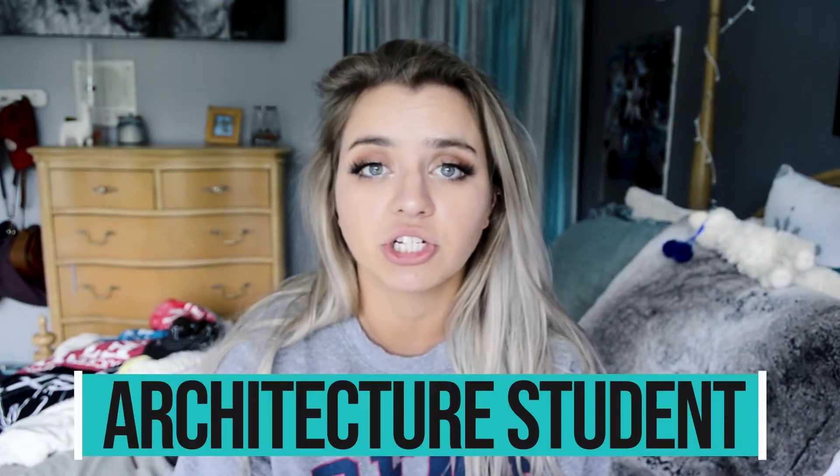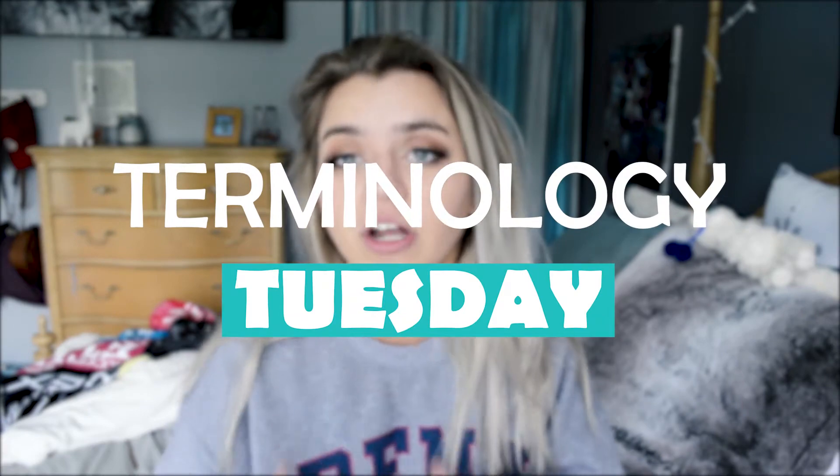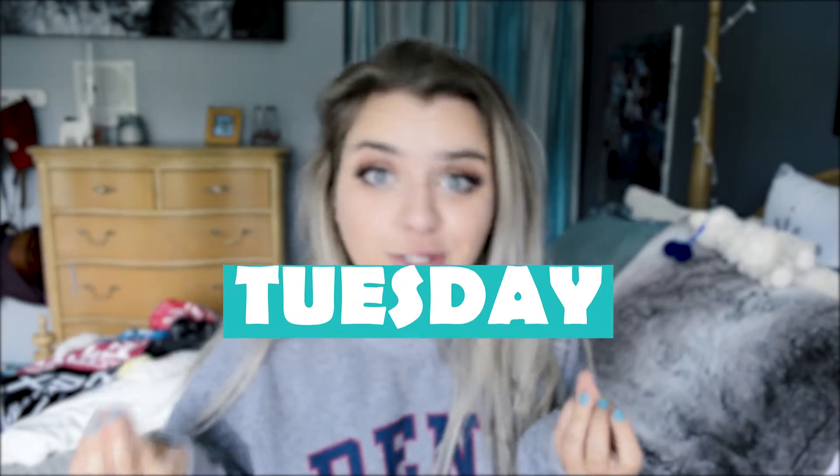If you are an architecture major or an architecture fanatic, I created this short video series — Architecture Terminology Tuesday — to help you understand architecture lingo and terms that you may not know about or systems that you may be confused about. Today, we are going to be talking about domes.